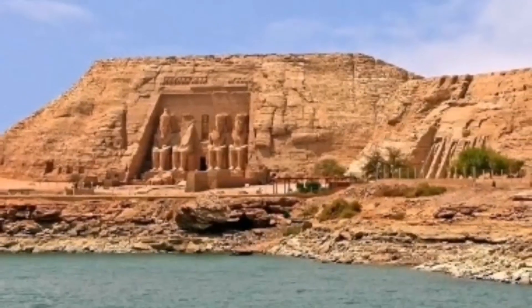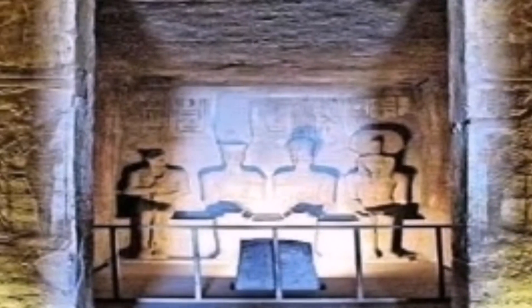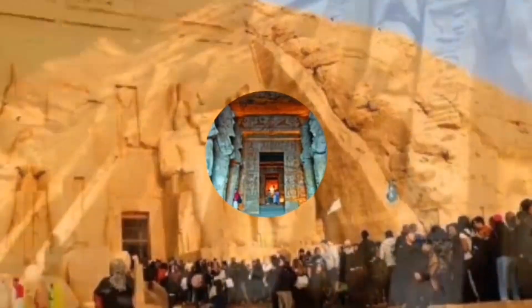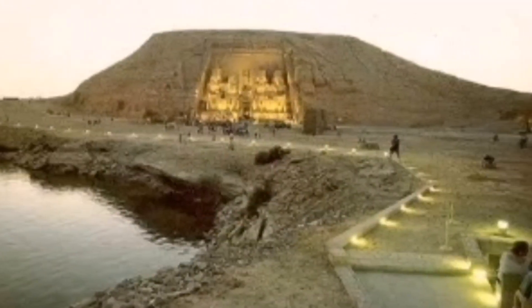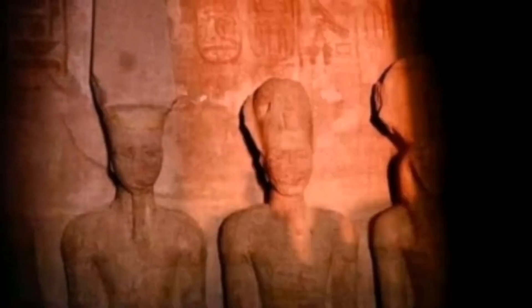The entrance is crowned with a low-relief carving representing two figures of the king worshipping the falcon-headed god Harakti, whose statue stands in a large niche. This god holds in his right hand the hieroglyphic scepter and the feather, while in his left hand he holds Maat, the goddess of truth and justice. On top of the façade is a row of 22 baboons with their arms raised in the air, supposedly worshipping the rising sun. Another notable feature is a plaque recording Ramesses' marriage to the daughter of King Hattusili III, which led to peace between Egypt and the Hittites.